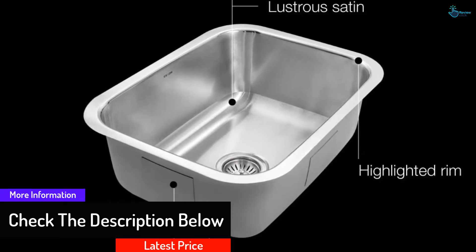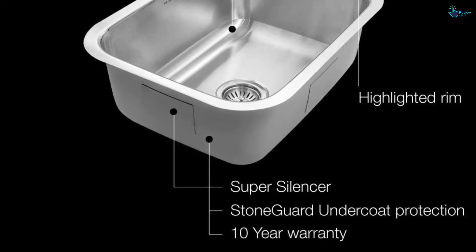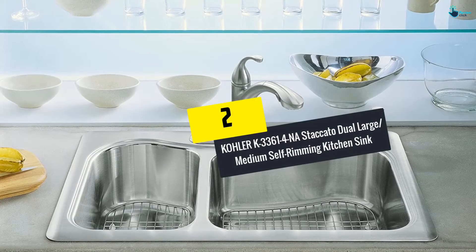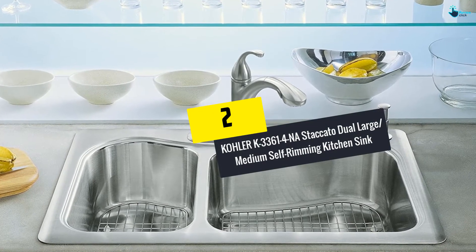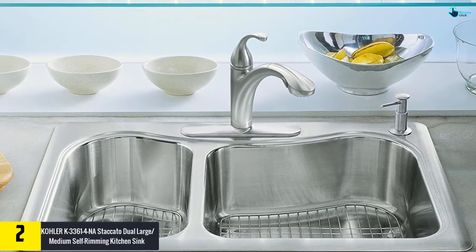It has a super coat for noise reduction, which ensures that you can even use it for commercial applications quite easily.